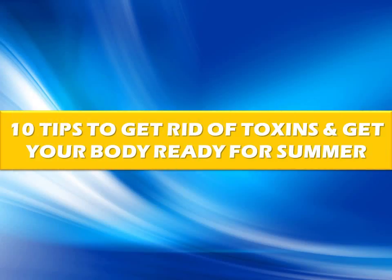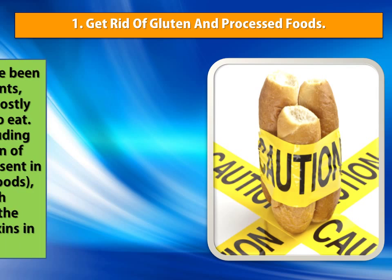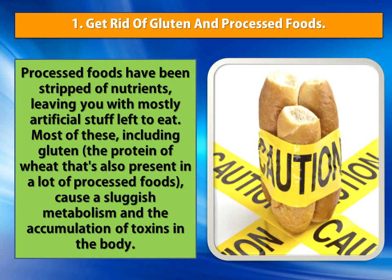10 Tips to Get Rid of Toxins and Get Your Body Ready for Summer. Number 1: Get Rid of Gluten and Processed Foods. Processed foods have been stripped of nutrients, leaving you with mostly artificial stuff left to eat. Most of these, including gluten — the protein of wheat that's also present in a lot of processed foods — cause a sluggish metabolism and the accumulation of toxins in the body.